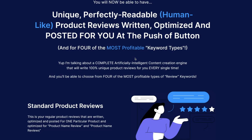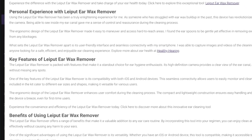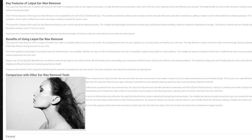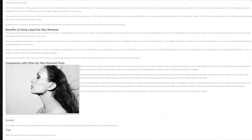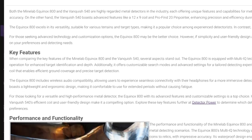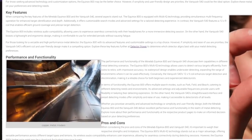For four of the most profitable keyword types — I'm talking about a complete artificially intelligent content creation engine that writes 100% unique product reviews every single time. The first type is our standard product reviews: written, optimized, and posted for one particular product, optimized for 'product name review' and 'product name reviews.' The second is our comparison product reviews, where two or more competing products are reviewed to help customers decide which to purchase.